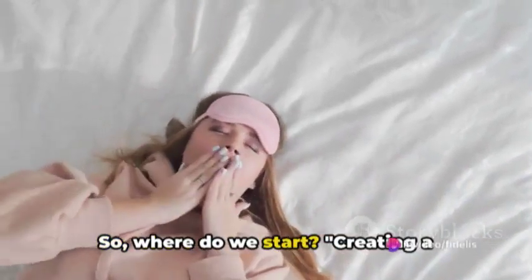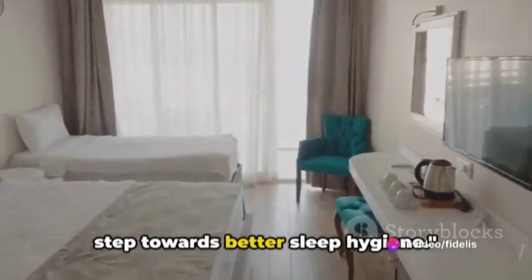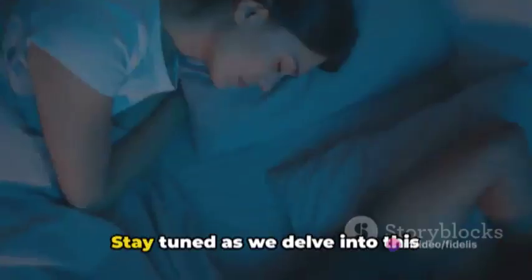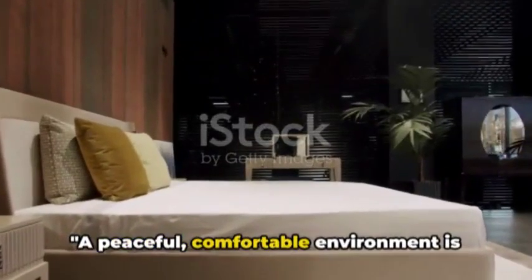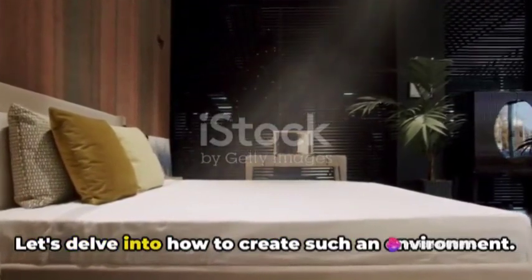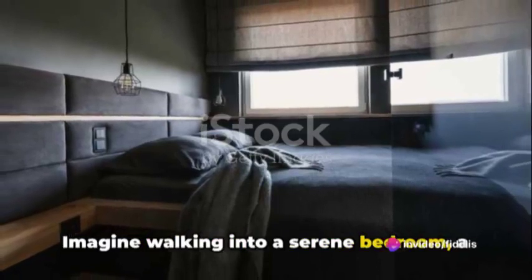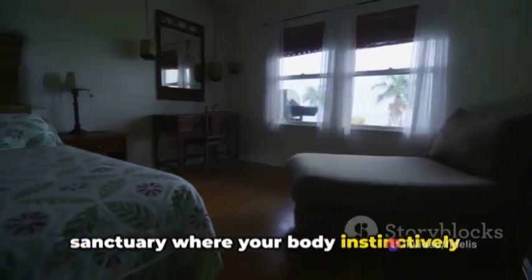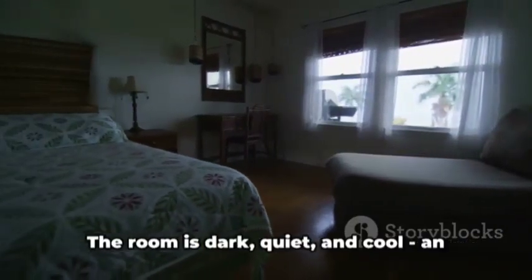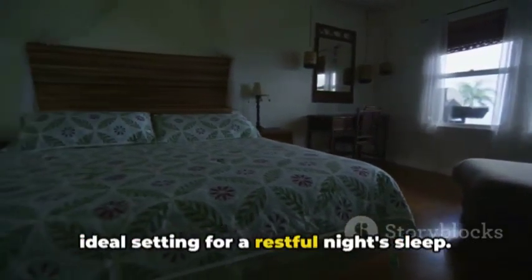So, where do we start? Creating a sleep-inducing environment is the first step towards better sleep hygiene. Stay tuned as we delve into this fascinating topic. A peaceful, comfortable environment is key to quality sleep. Let's delve into how to create such an environment. Imagine walking into a serene bedroom, a sanctuary where your body instinctively knows it's time to unwind. The room is dark, quiet, and cool — an ideal setting for a restful night's sleep.